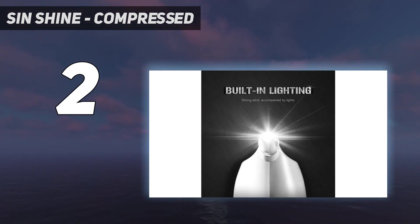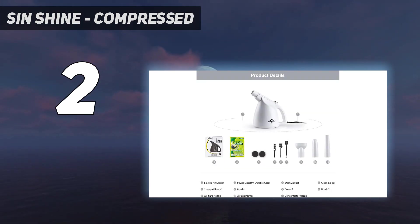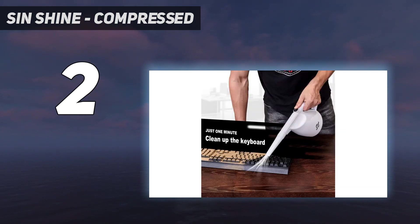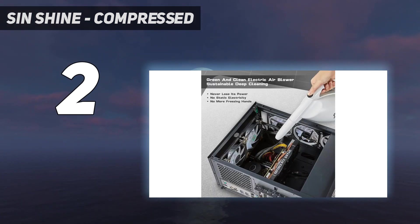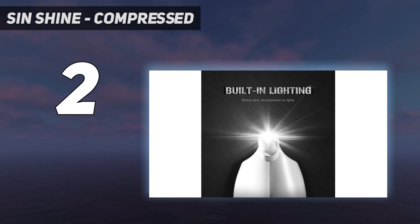It has three modes: low consumption mode at 20 meters per second, normal mode at 22 meters per second, and powerful mode at 25 meters per second. The vacuum has six interchangeable nozzles, making it ideal for cleaning your car, computer, keyboard, window crevices, and more. The swivel handle and anti-slip design make it easy to hold. At only 407 grams, it's extremely portable and comes with a handy storage bag. It supports Type-C fast charging and QC technology, reducing charging time to just 2 hours.